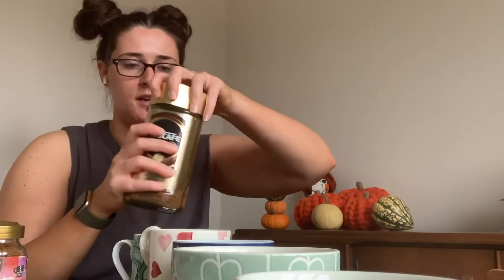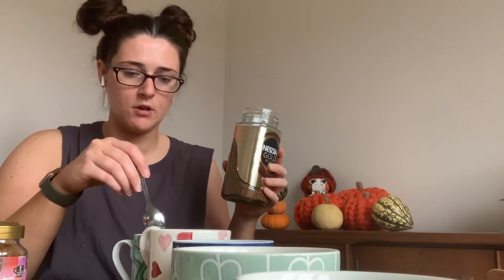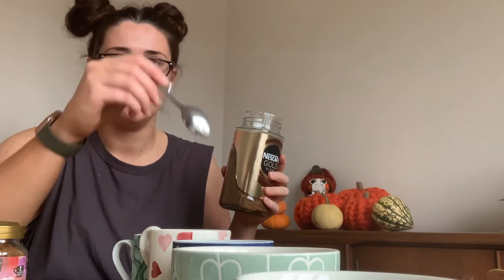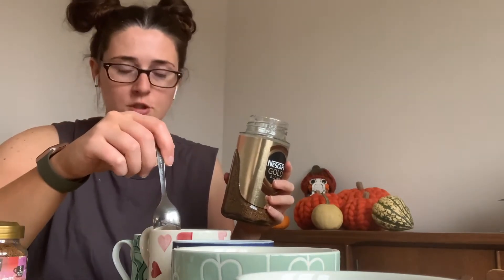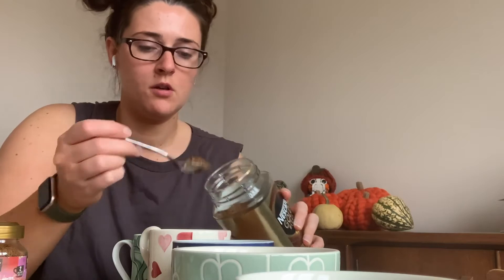I'm going to start with the Nescafe Gold Blend. We're going to do: coffee with syrup, coffee with creamer, and coffee with syrup and creamer. So one, two, three. I'm filming this in the morning so I'm going to be caffeinated all day — I'm probably not going to sleep tonight.